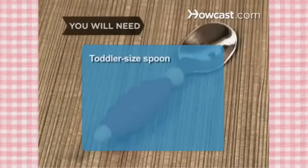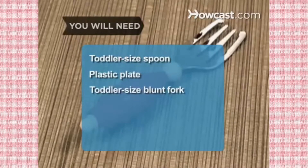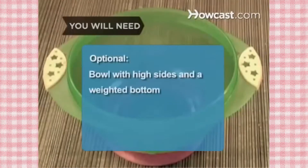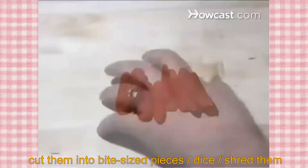You will need a toddler-sized spoon, a plastic plate, and a toddler-sized fork with blunt tines. A bowl with high sides and a weighted bottom. Steam, cook, or microwave vegetables until they're soft, then cut them into bite-sized pieces or dice or shred them.